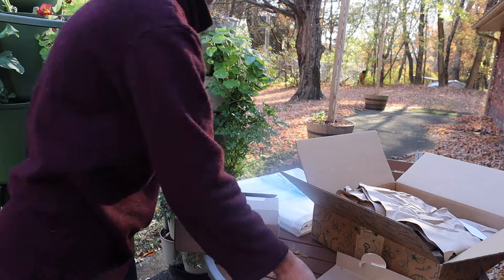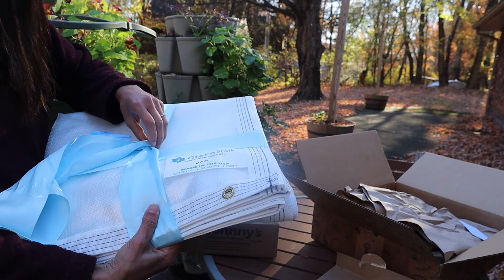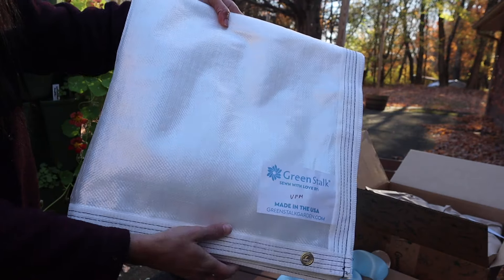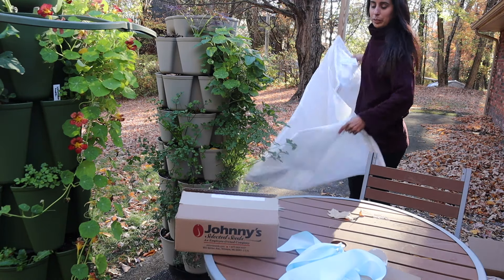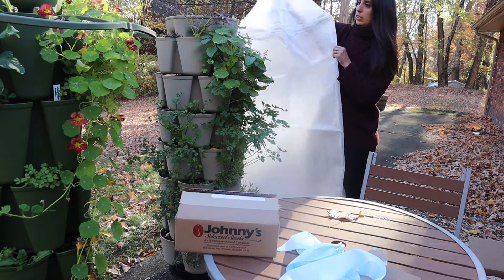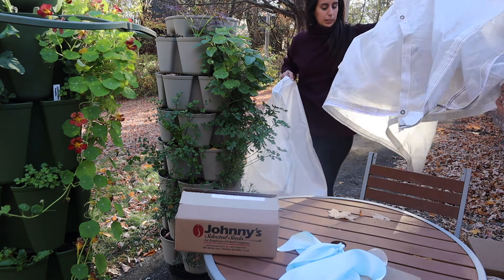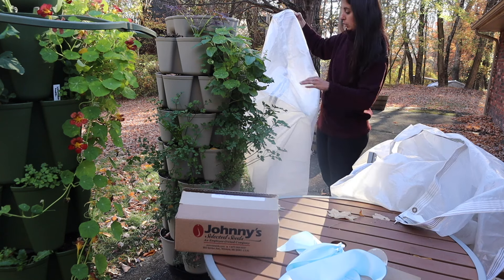That's everything that came with the frost cover. Let me open it for you guys. If you've been watching the videos you've seen me using my older ones, but if this is the first time, here is how it looks. I'm going to put some boxes in here — it fits the whole Green Stalk planter. It's so nice when they're brand new and nicely folded. That's beautiful. I should fold mine like this. Here's how it looks, and I have my older one here that I took off — I should learn how to fold this better.